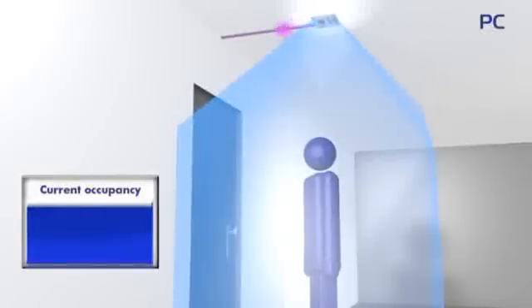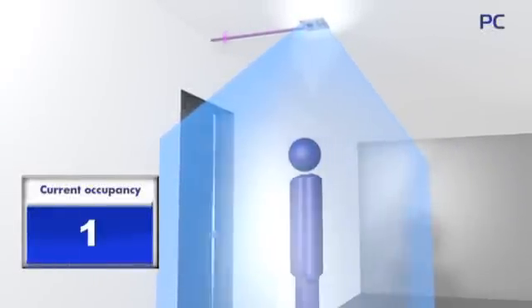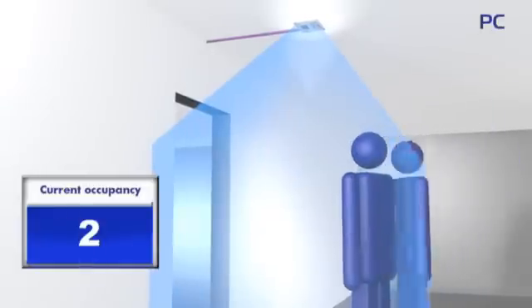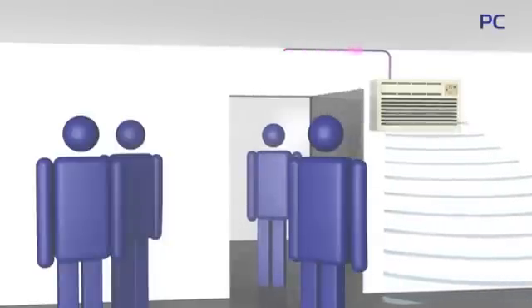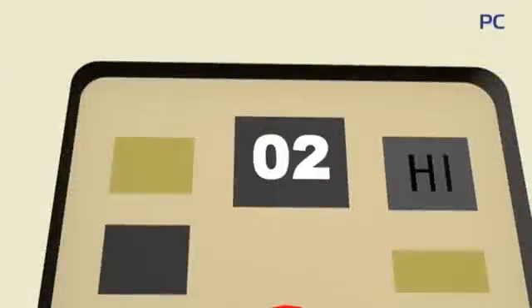The people counter can also be utilized for occupancy monitoring in areas with strict maximum or minimum requirements, as well as for demand controlled ventilation, where the amount of fresh air is adapted according to the number of occupants.